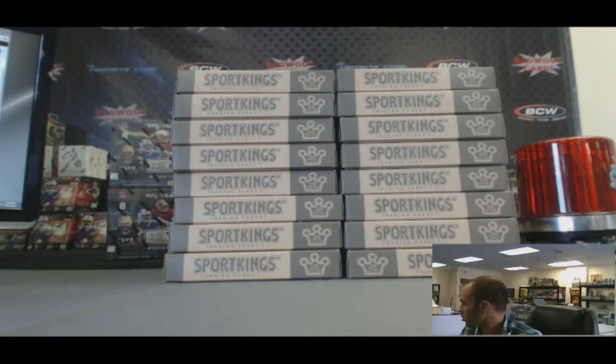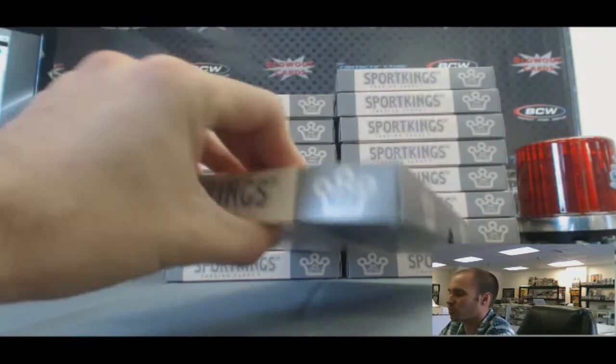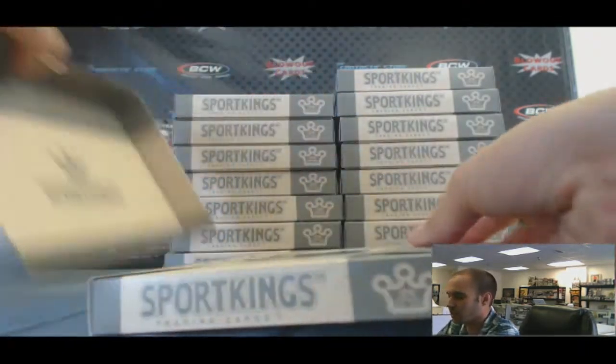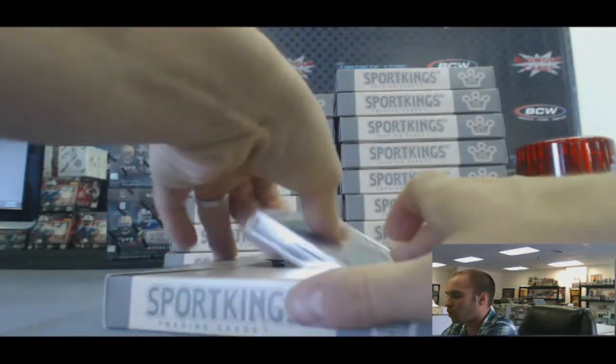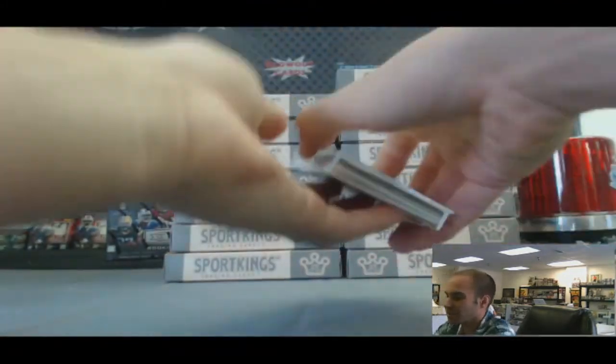All right guys, back again. We've got Sean, Brian, and Jeff here doing a three-way split of a 16-box case Sport King Series F, with the spectacular patch one-of-one from the National Convention in Chicago inserted into one of these boxes randomly. All right guys, good luck. I will label all the boxes. And we're off.